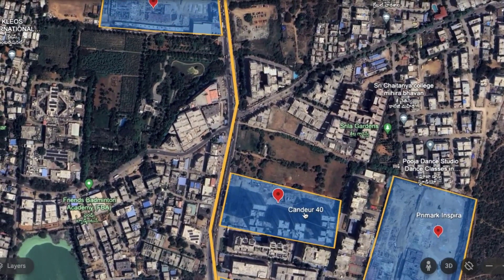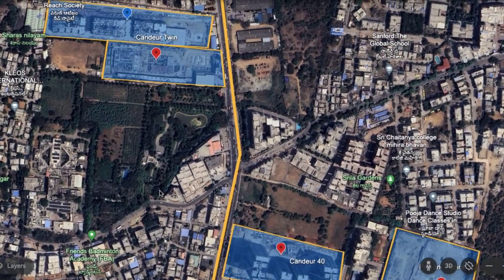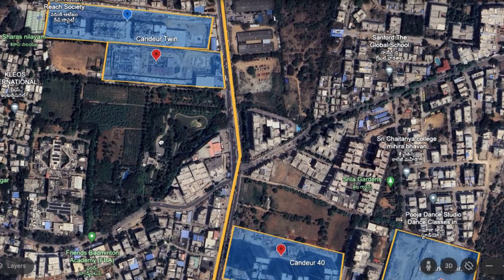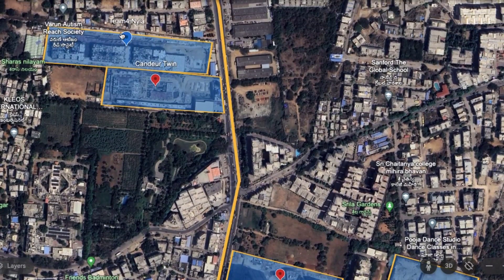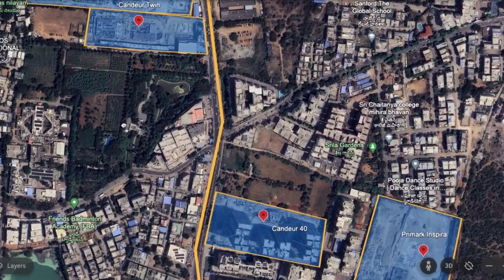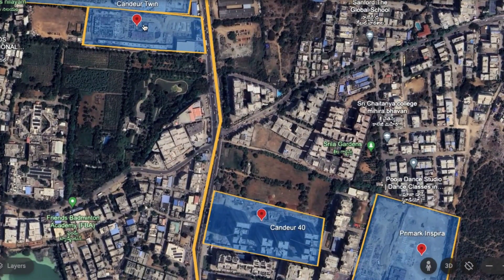Kandir 40 and Kandir Twins from Kandir Group are definitely two of the most luxurious projects in the Miyapur area. This is a well-developed area with a lot of residential communities already there and more residential apartments coming up. Being just beside the 100-feet road, these are definitely projects worth exploring.